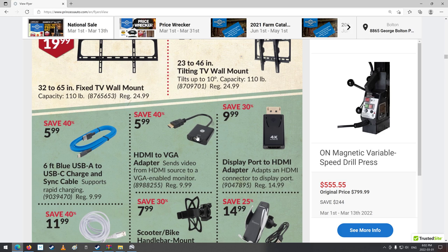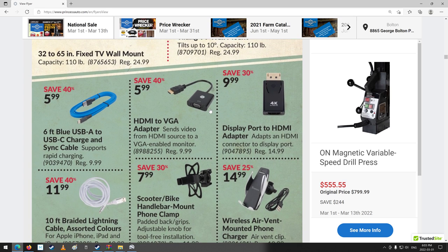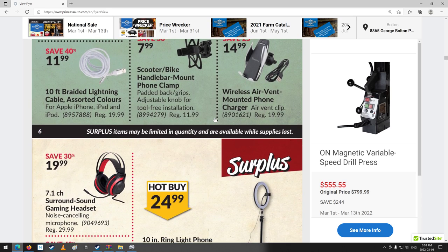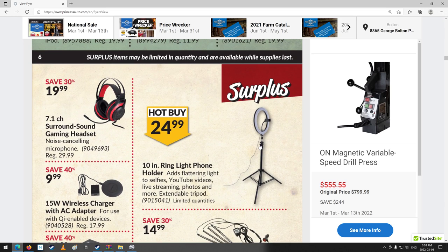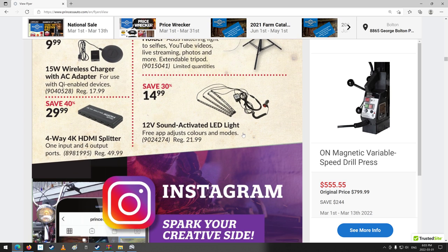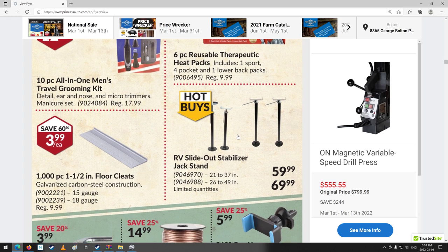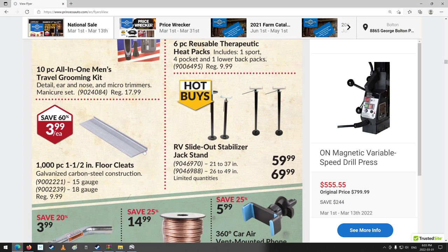I guess somebody must need it. I haven't seen anything VGA like that for a long time. A little holder thing for your phone or whatever — $25, that's all right. Lots of surplus this time around. Floor cleats — that's for hardwood flooring nails.